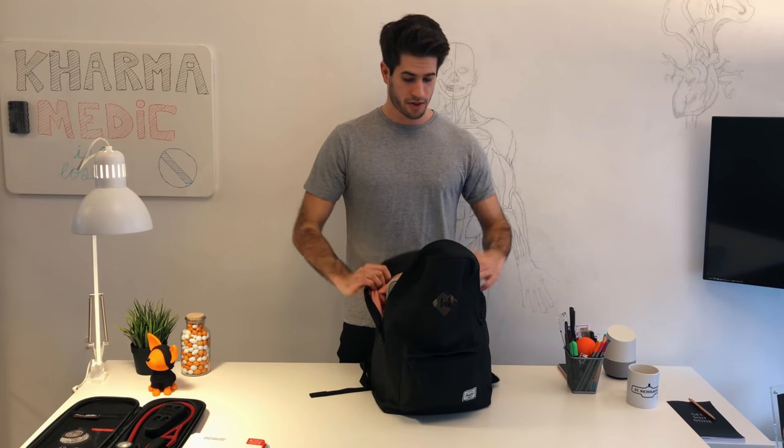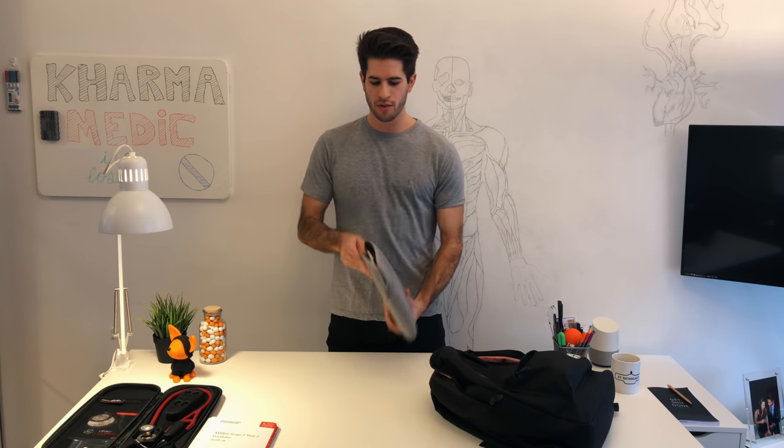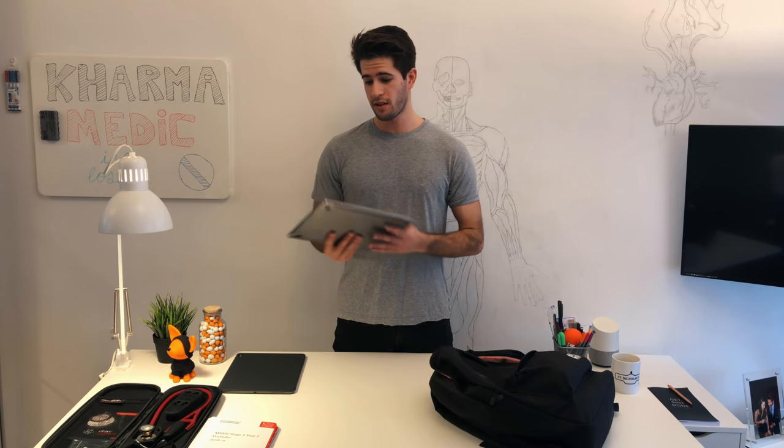Now let's move on to my absolutely necessary daily carries, things I take with me every single day when going to lectures or the library. I'll start with my electronics. This is a case that carries both my MacBook and my iPad. This is my MacBook Pro 13 inch. I bought it when I started university at King's. I've been using a PC or Windows laptop my whole life, and honestly a MacBook has just changed everything. It's so light, the battery life is amazing, and the user interface is so intuitive — it's honestly increased my productivity so much.